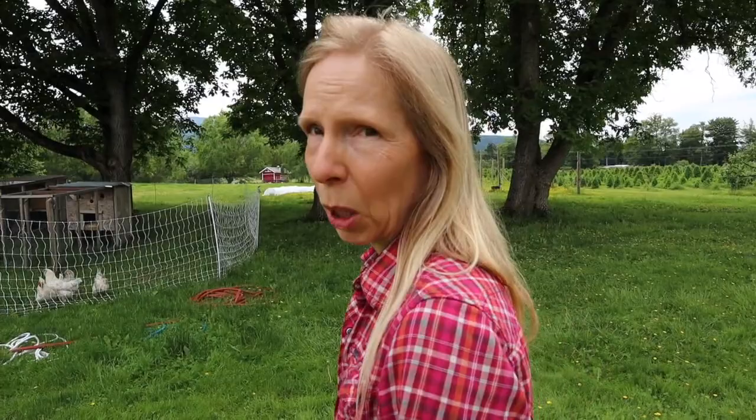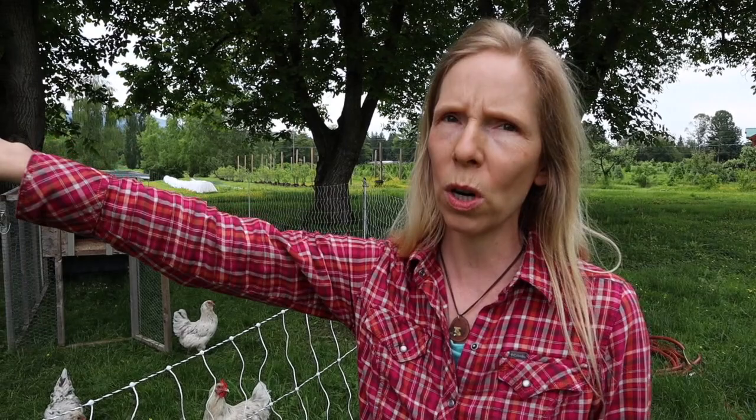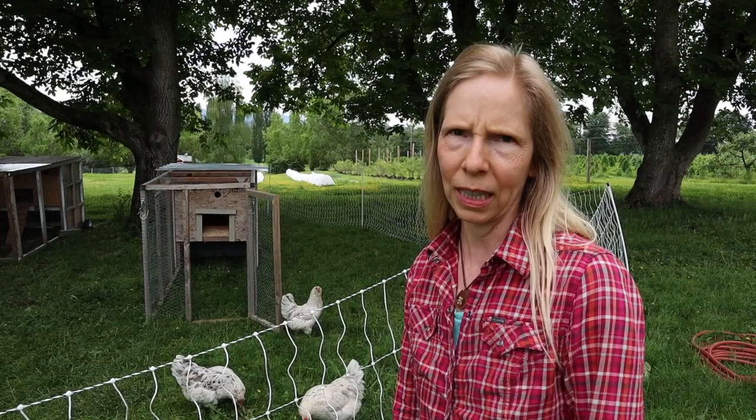So we have this ElectroNet fencing that we use. It's a mobile fencing, so we can just pull it out and move it very easily. It's not electrified right now. Because I would probably zap myself on it. So this will actually be the last day that we have these guys here. They've been here for a week, and we're going to move them around the corner.